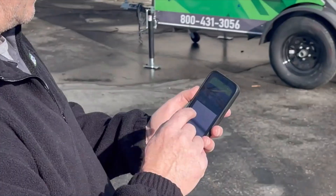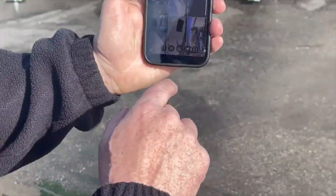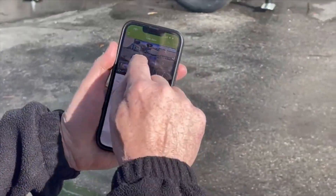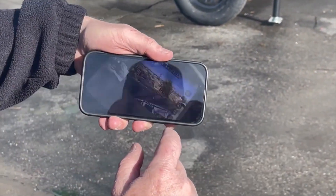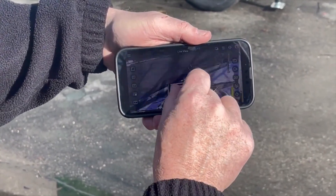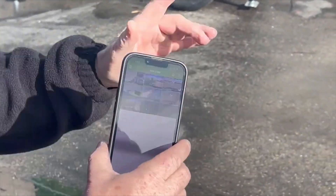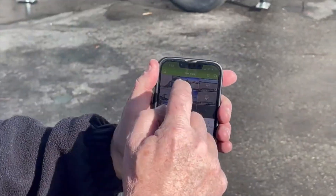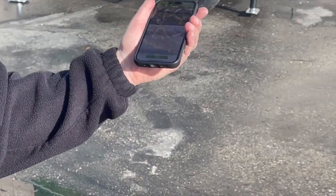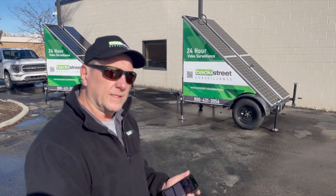You can access any trailer system-wide with our online app, and you can also use your laptop. You can pull up any camera to full screen, zoom in, and see what's going on on the job site. You can go back to the multi-camera view — we've got all eight cameras on these two trailers coming into one screen, so it's really easy to have three, four, or five trailers on a job site and access cameras anywhere on that site instantaneously.